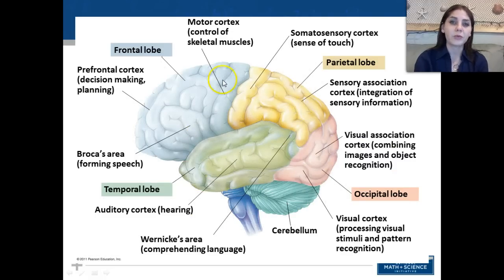Looking at the different areas of the brain and what they control: the motor cortex controls skeletal muscles and is in the frontal lobe. The prefrontal cortex helps with decision-making and planning. Broca's area helps form speech. In the temporal lobe, the auditory cortex interprets sound, and Wernicke's area helps comprehend language. In the occipital lobe, the visual cortex processes sight and pattern recognition, while the visual association cortex combines images for object recognition. The parietal lobe has the somatosensory cortex for sense of touch, and the sensory association cortex integrates sensory information.